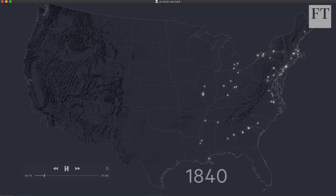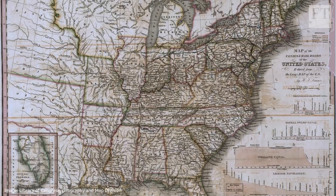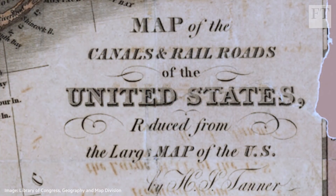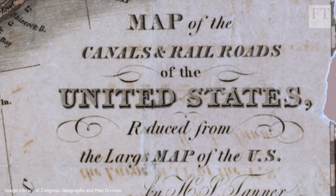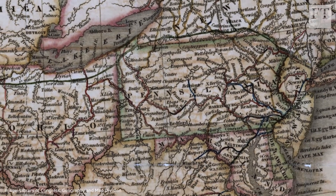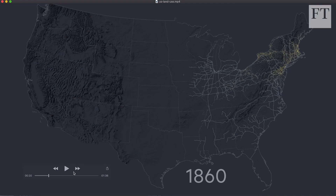The railways are flashing up as they were developed. I got the data from the Library of Congress, which had amazing old maps they had digitized. I took these into the mapping software and traced every single railroad from the 1830s to the 1890s in stages, to show development from east coast to west coast. The yellow dots are populated areas and the railroads. That's the power of GIS — you can layer different data sets on top of each other.